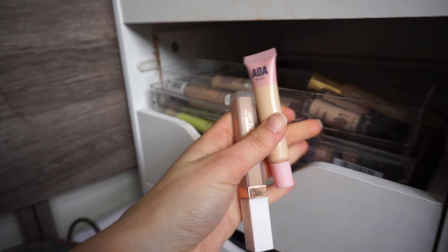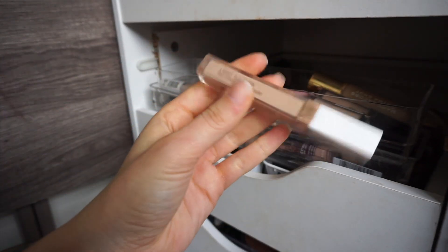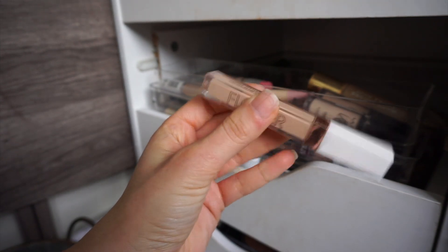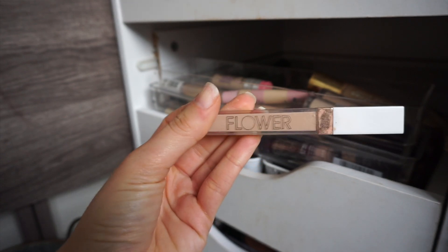I'm popping back in because I forgot two keeps! The AOA Pawpaw concealer — I love this one and use it a lot. And the Flower Light Illusion Full Coverage concealer — this is more of a dewier concealer. I love Flower; such a great brand. I'm definitely keeping this one. You can get it at Ulta.